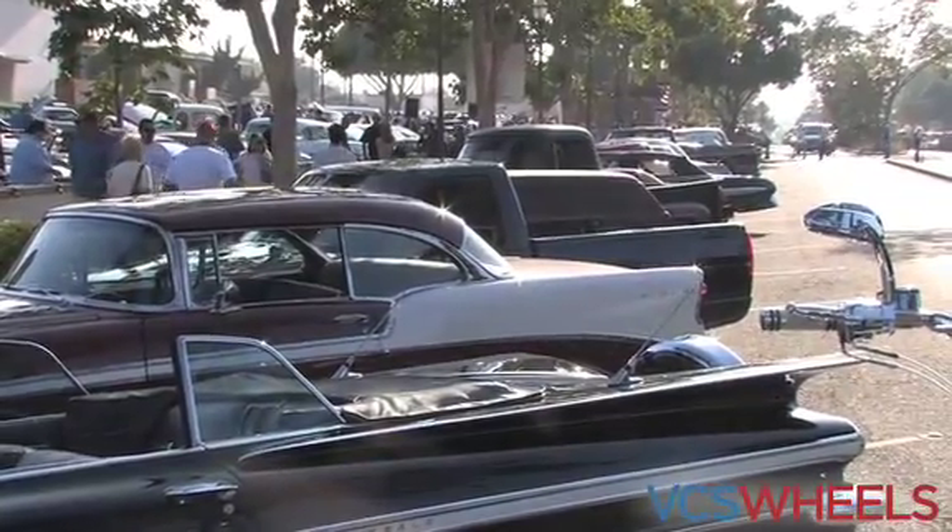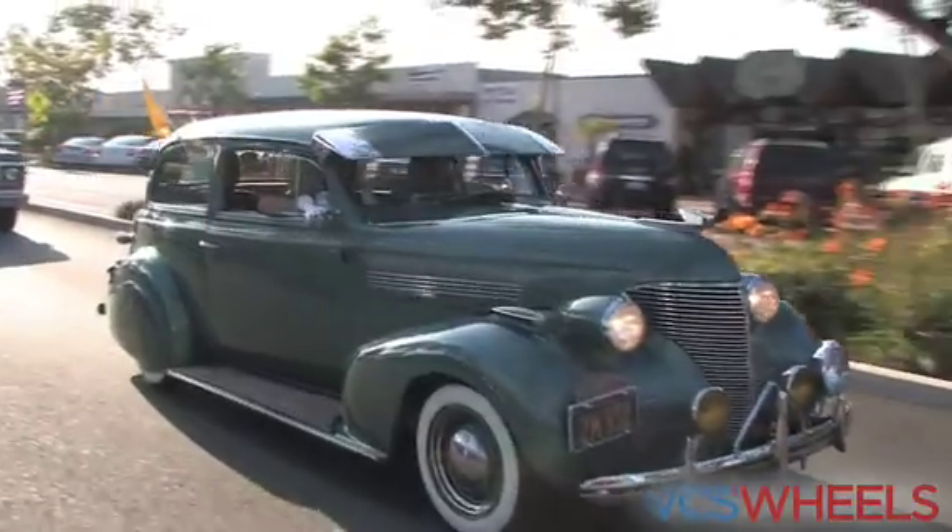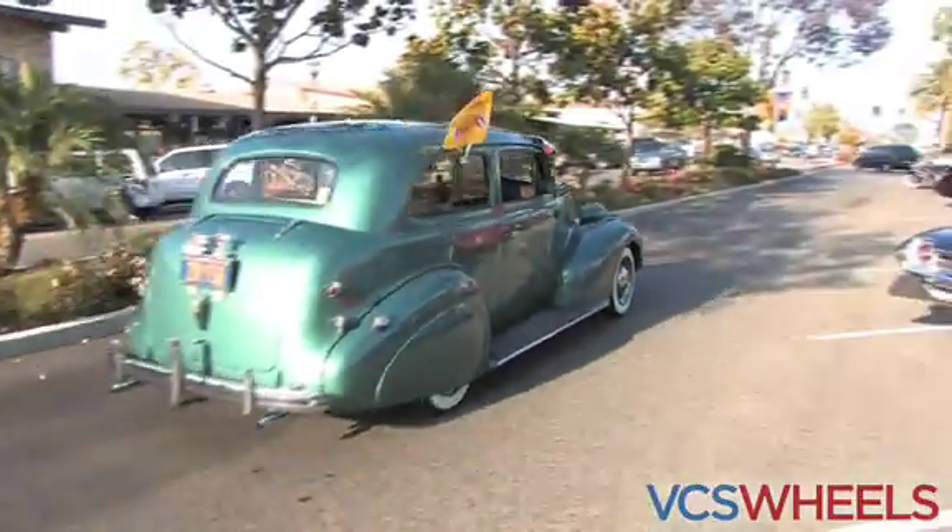The nice thing about cruise nights is you never really have to make your way into the parking lot. You can find the perfect automobile right here on the side of the street. People literally cruise up and down the block, so you can check out the cars no matter where you are, as long as you're in Old Town Camarillo.